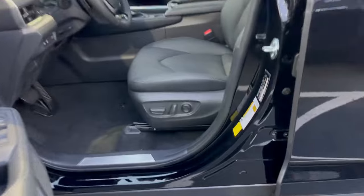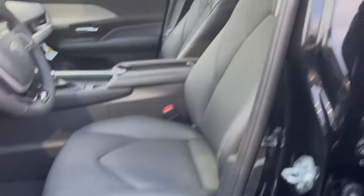Take a look at the inside — nice leather seats, power seats of course.